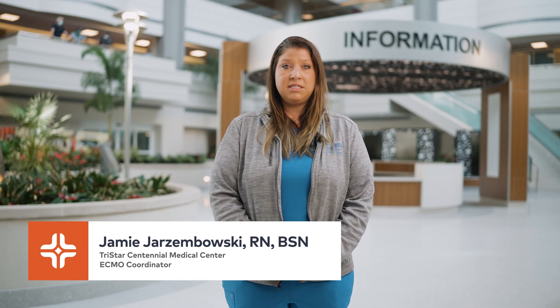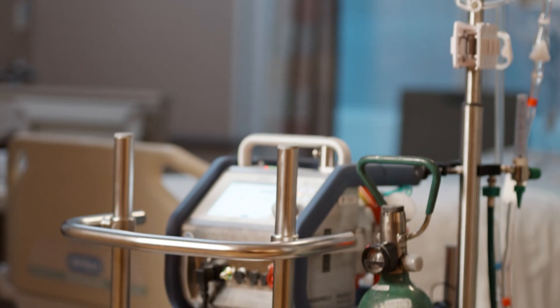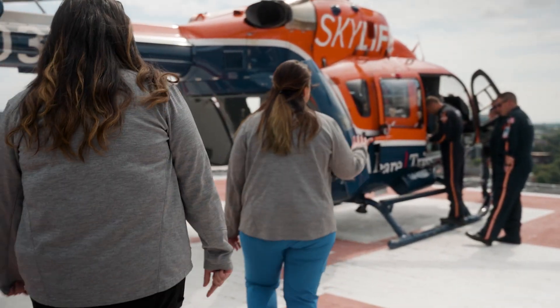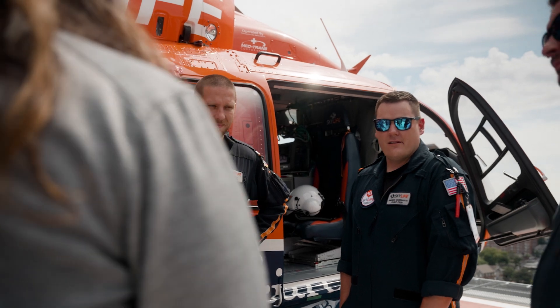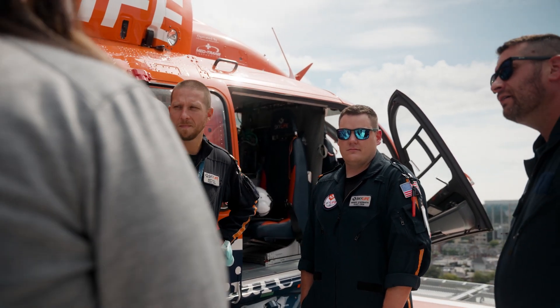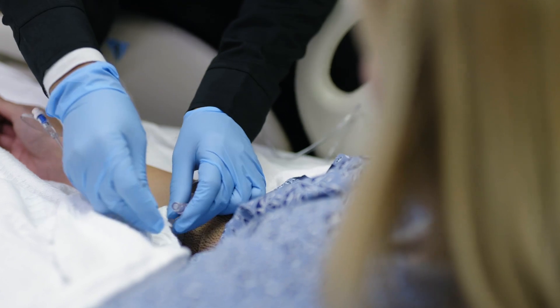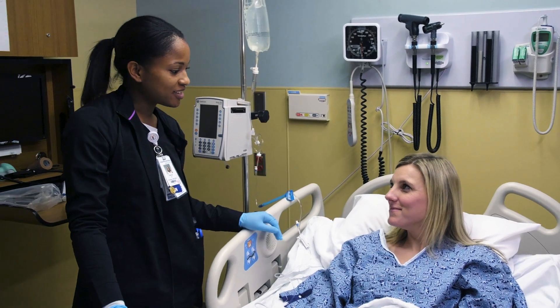I came to Centennial to help grow this ECMO program. I just wanted to be part of the team to help build it and help patients and families get their loved ones back home. The program has grown dramatically and we have a dedicated staff for these patients, a dedicated unit for these patients, and a team that is beyond anything I've ever seen working in healthcare. What excites me about our program is that we are fully supported by our entire hospital, by our senior administration, right on down to every person that has any contact with the patient. I'm extremely proud of what we've achieved so far, and I'm looking forward to the future of our program.